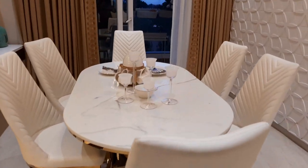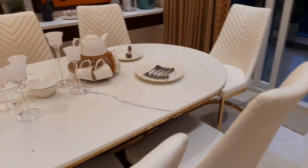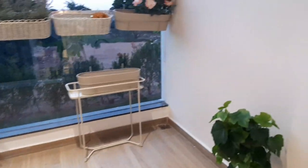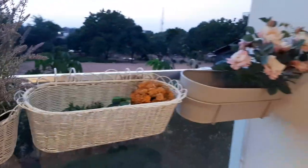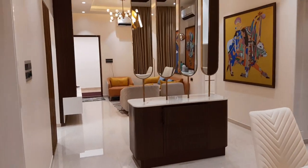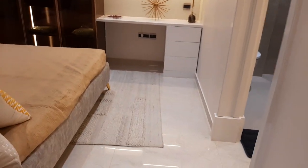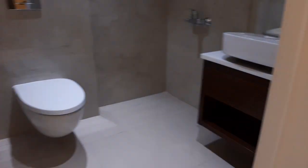Dining area. Balcony — 6 by 10, quite spacious. Another bedroom with attached bathroom and wardrobes.